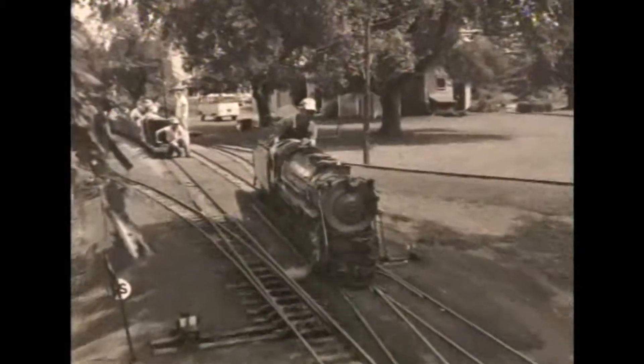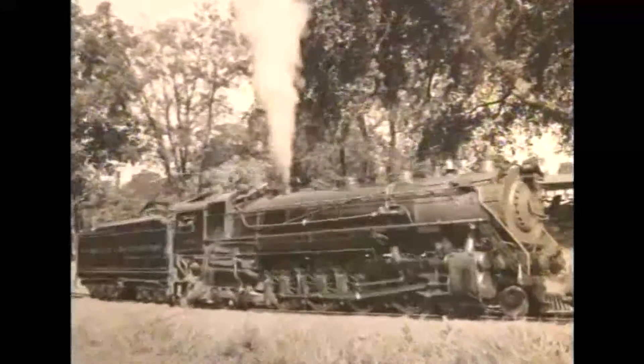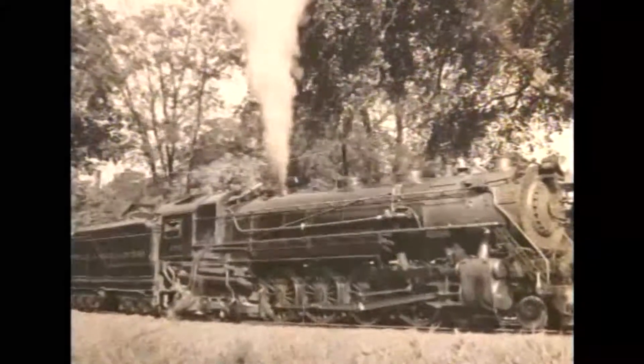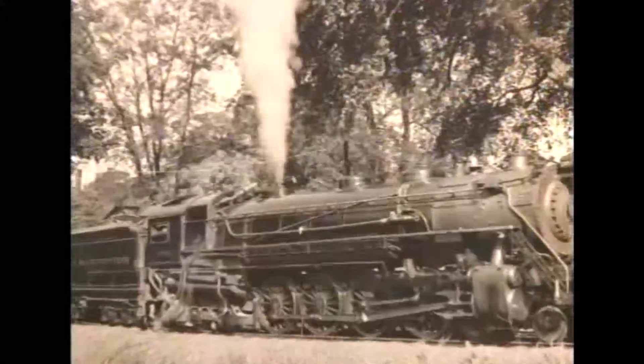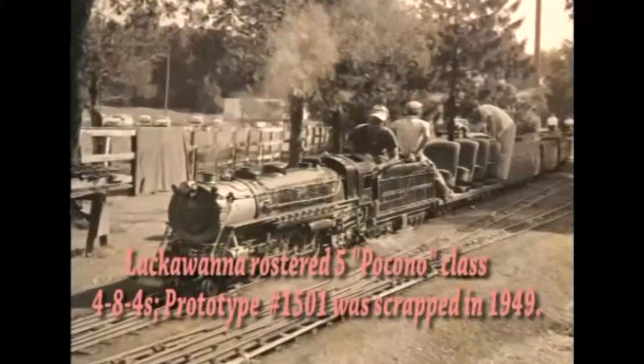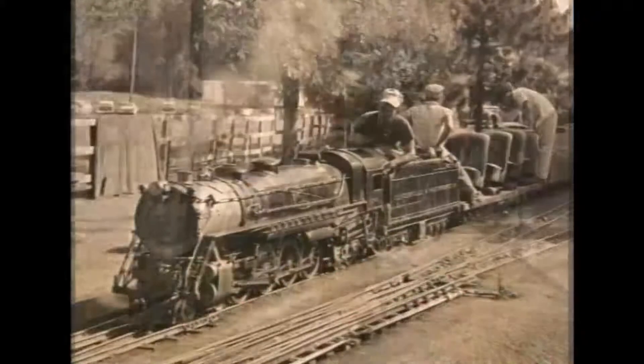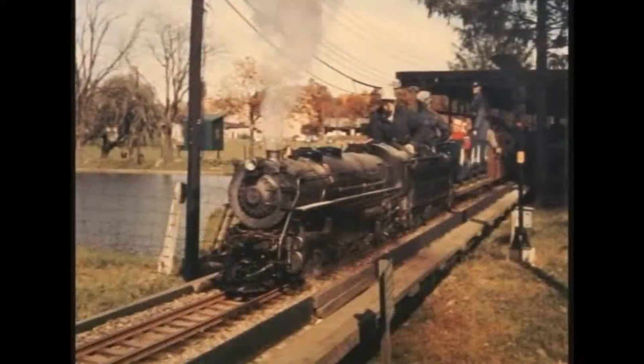While the track construction was taking place, the design and construction of the 484 live steam locomotive was moving forward in Bridgeport, Connecticut. This was done with the help of Mr. H.B. Ayres, retired president of the HK Porter Locomotive Company of Pittsburgh, and Mr. J.B. Ennis, vice president of the American Locomotive Company.